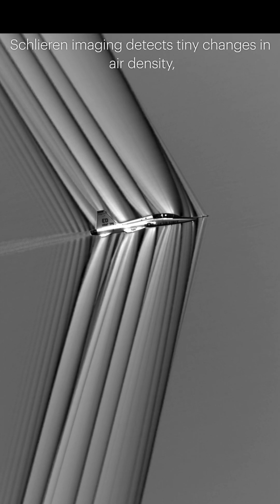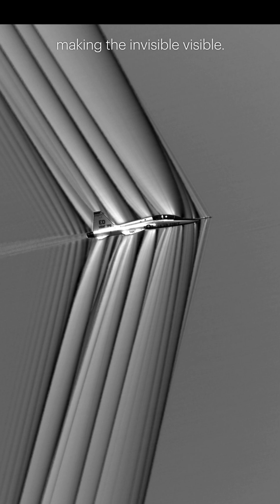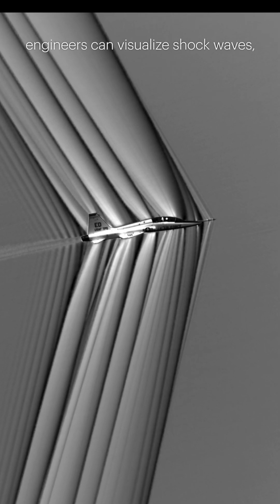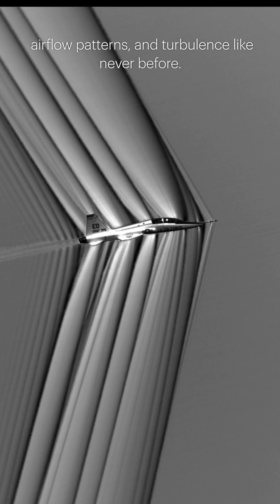Schlieren imaging detects tiny changes in air density, making the invisible visible. By carefully aligning cameras and light sources, engineers can visualize shock waves, airflow patterns, and turbulence like never before.